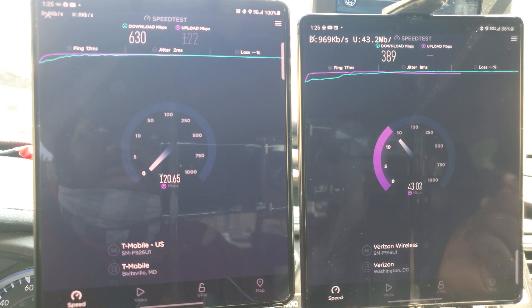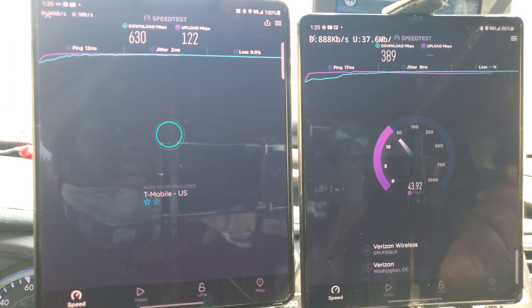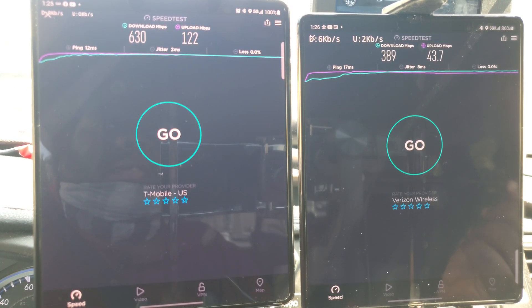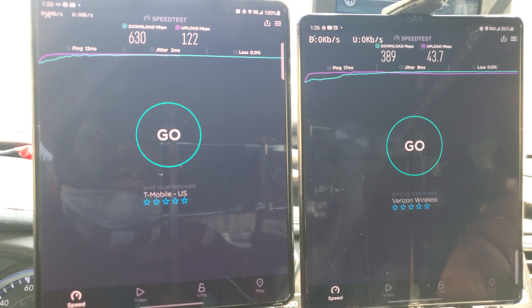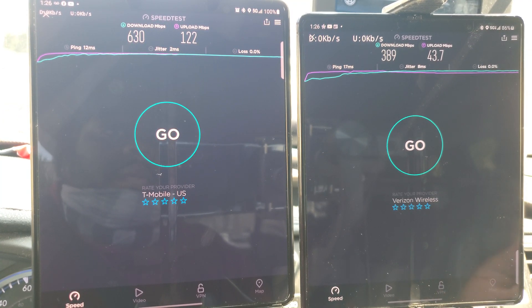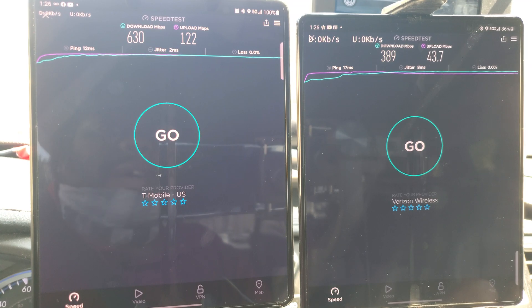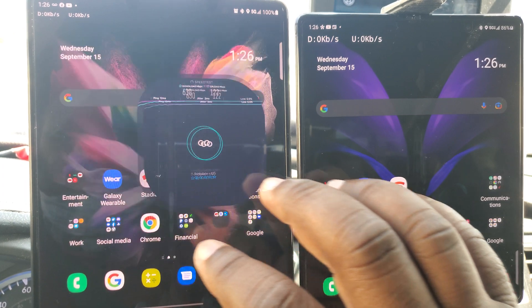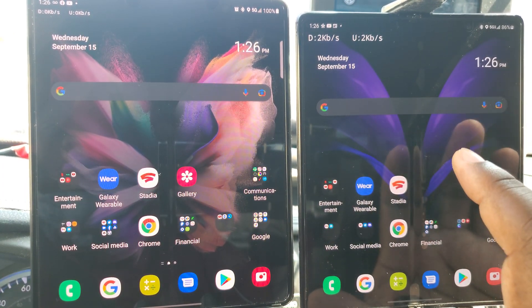I do want to show you the performance of the Ultra Wideband also. T-Mobile comes in at 630 down and 112 up, while Verizon shows 380 down and 43 up. T-Mobile posts a 12 millisecond ping and Verizon a 17 millisecond ping. I'm probably going to come back to that one because I really want to test and see how fast it can go.